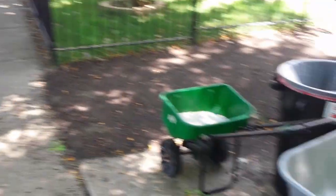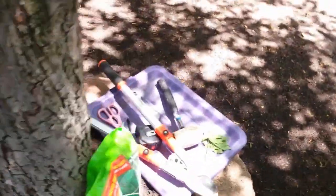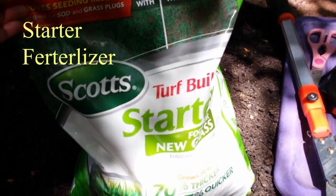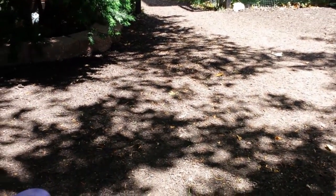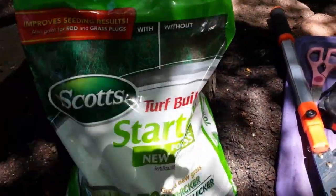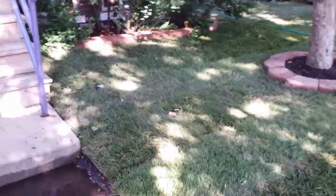I've got my little barrel to help me out, and I'm going to put down this Scotts Turf Builder starter for new grass. I'm going to wet the ground first — it's about 90 degrees today — just to wet it a little bit, then I'll put this starter fertilizer down, then I'll start putting down the sod.